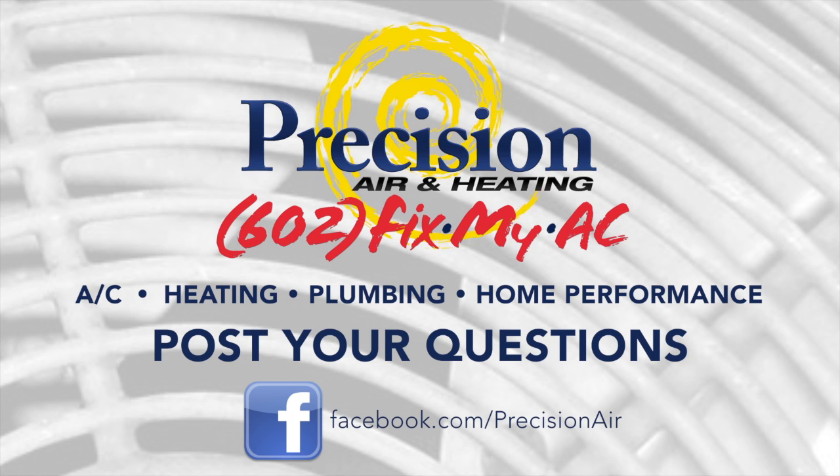Thank you for sharing your questions. I hope this helps shed some light on keeping your home operating properly and as efficiently as possible. If you have questions regarding your AC, heating, plumbing, or home performance needs, post your questions on our Facebook page and check back for additional videos. We might just answer your question next. Make a precision decision with Precision Air.